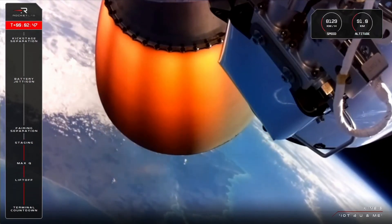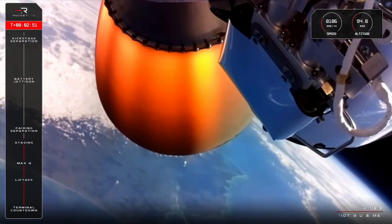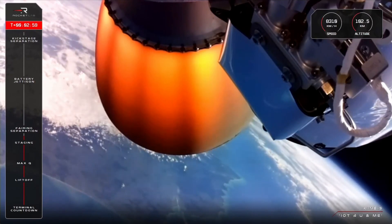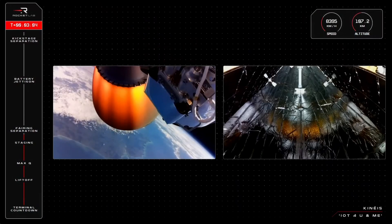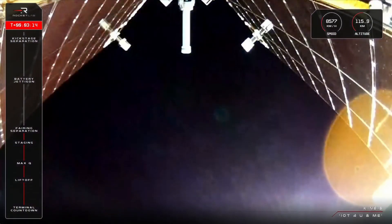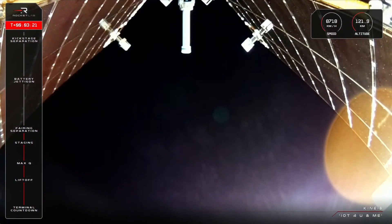Electron's second stage is now continuing the mission to orbit with those five kinase satellites attached to the kick stage. Very soon we can dispense of the fairing that has been protecting those satellites from the intense conditions of launch. The two halves of the fairing will split and fall away, exposing the satellites to space in preparation for deployment. Electron's fairing has been jettisoned. We are now at three minutes into flight with less than six minutes remaining in this second stage burn.